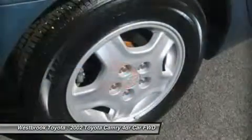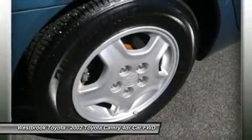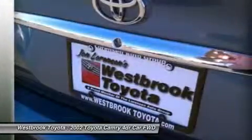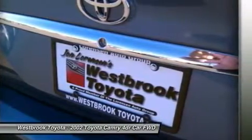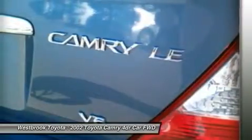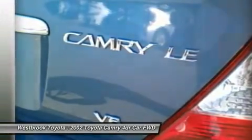Catalina blue metallic exterior and stone interior features a V6 cylinder engine with 192 horsepower at 5,300 RPMs. Serviced here, non-smoker vehicle, originally bought here.